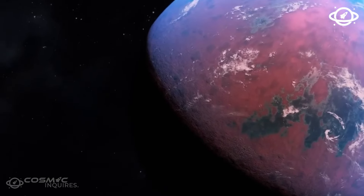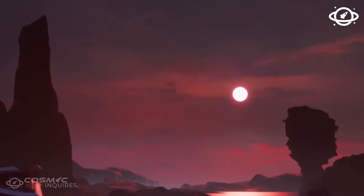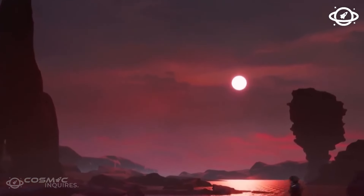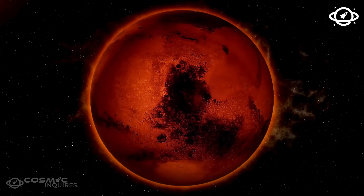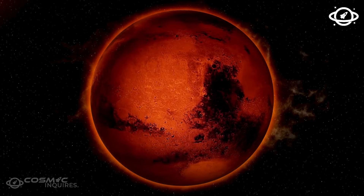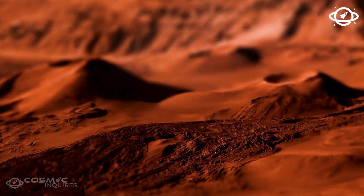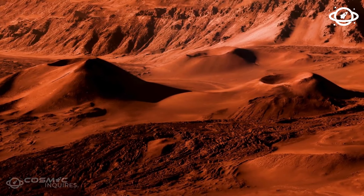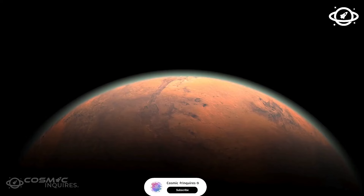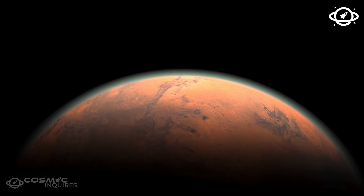120 light-years away from us, there's an exoplanet that can potentially host life. It's called K2-18b, and it's a world you'd want to visit. K2-18b isn't exactly like Earth — it's more like a super-Earth. It's 2.6 times larger and almost 9 times more massive than our planet. Scientists think it could be a Hycean exoplanet, which means it likely has a hydrogen-rich atmosphere and is covered in a liquid ocean, meaning K2-18b could be home to alien life.